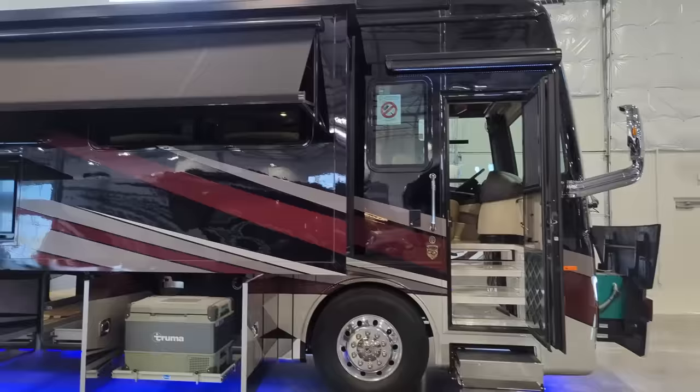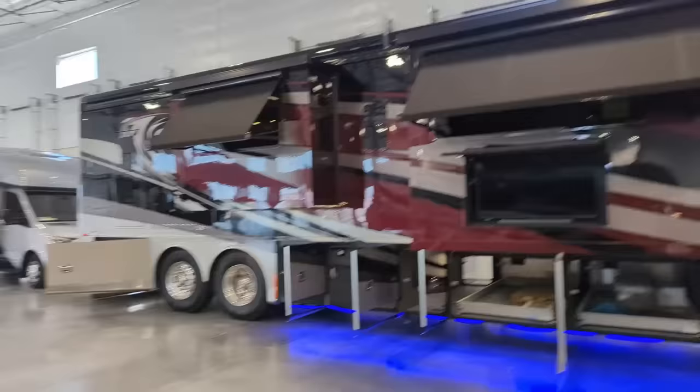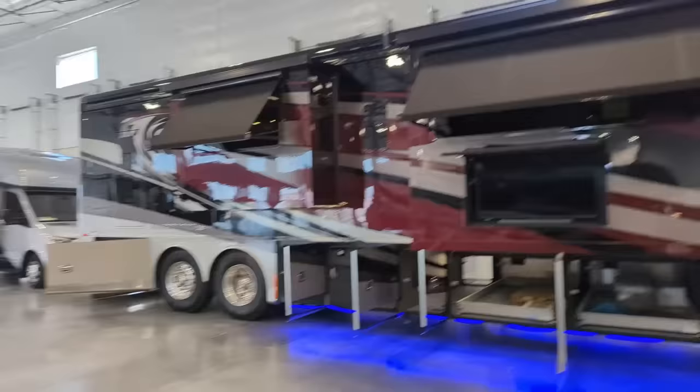Anyway guys, any questions on this coach please feel free to email me or text me - I would be happy to send you any information on any Tiffin product. Again, this is Carl with Win with Win RV Reviews. Thanks for watching, would love a subscribe, and would love to have you come by our new facility and look at these coaches indoors outside the weather.